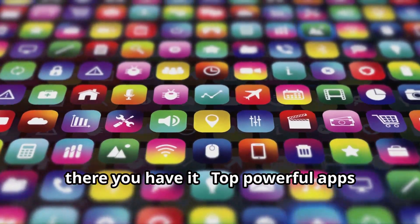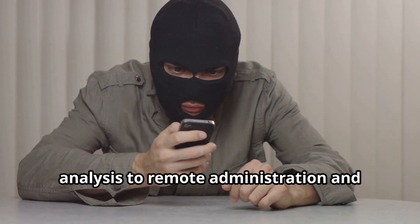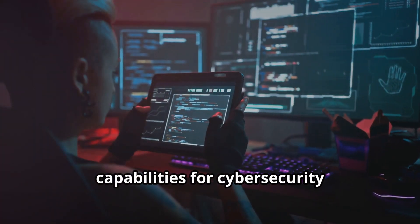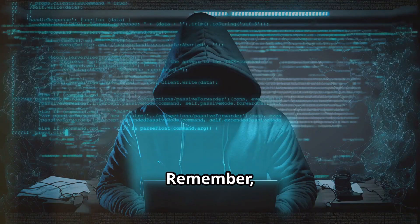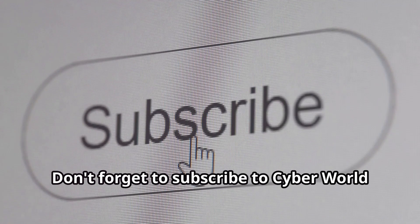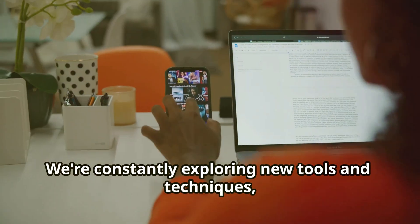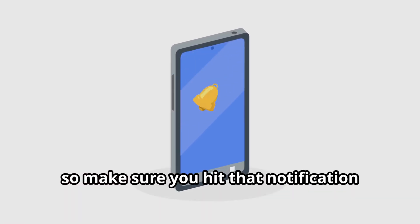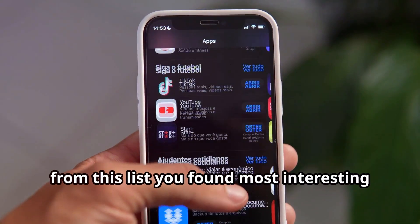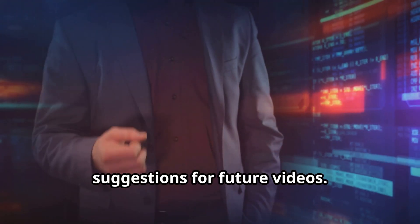So there you have it — top powerful apps that can turn your phone into a hacking supercomputer. From penetration testing and network analysis to remote administration and ethical hacking, these tools offer a wide range of capabilities for cybersecurity professionals and enthusiasts alike. Remember, responsible and ethical use is paramount. Don't forget to subscribe to CyberWorld YT for more content on cybersecurity and ethical hacking — we're constantly exploring new tools and techniques, so hit that notification bell to stay updated. Thanks for watching — let us know in the comments which app you found most interesting or useful, and we'd love to hear your suggestions for future videos.